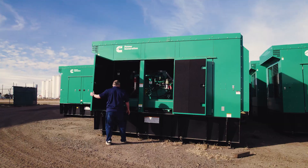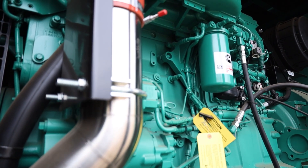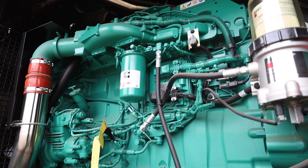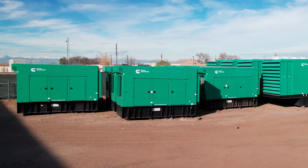This is an incredibly versatile unit powered by the proven Cummins QSX-15 G9 engine. It's a perfect new build solution for commercial properties, mid-sized data applications, or healthcare facilities.